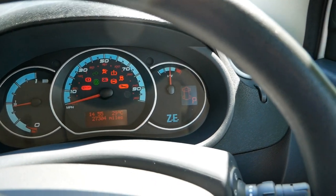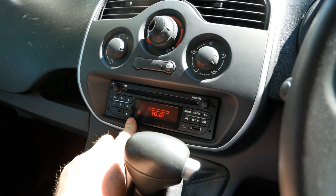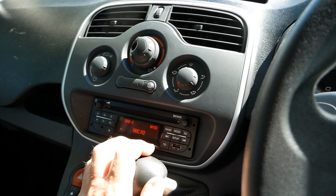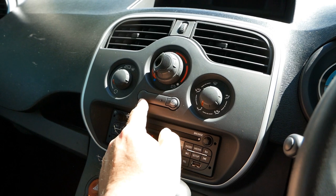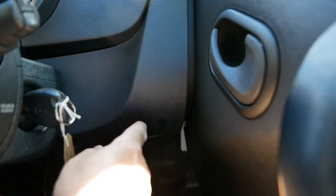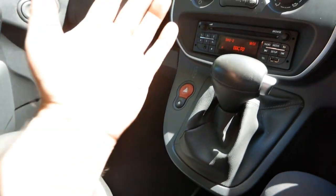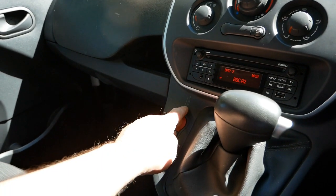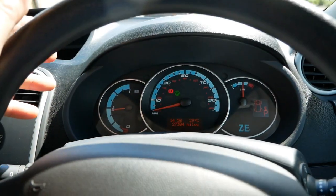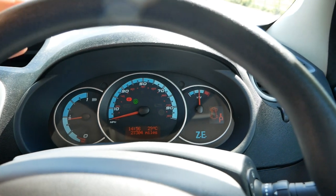Starting it up, the mileage is 27,304. It has DAB radio, MP3 streaming from a USB port, and Bluetooth. This one doesn't have air conditioning — that's about a £700 upgrade — but it does have that rare auxiliary diesel heater. Down here we've got the eco switch, and the gear selector — drive, neutral, reverse and park — so you drive it like an automatic, though it doesn't have a gearbox as electric vehicles don't have gearboxes.